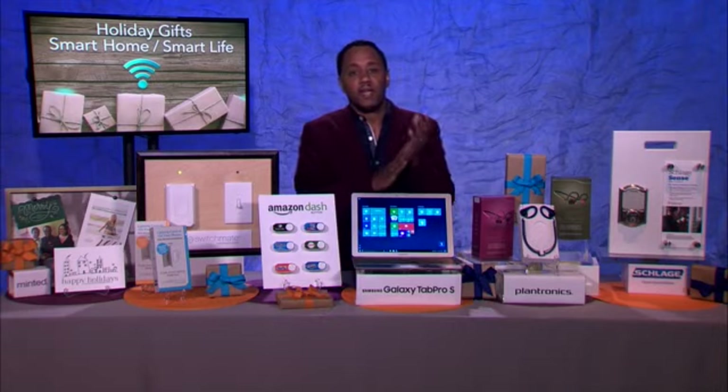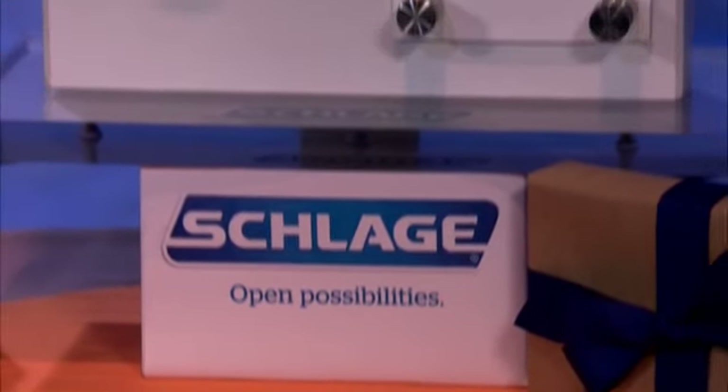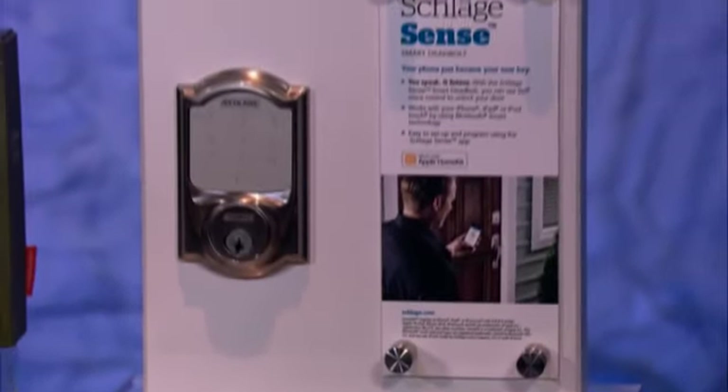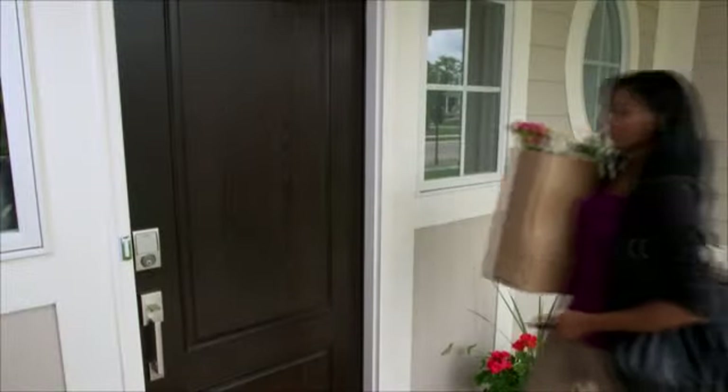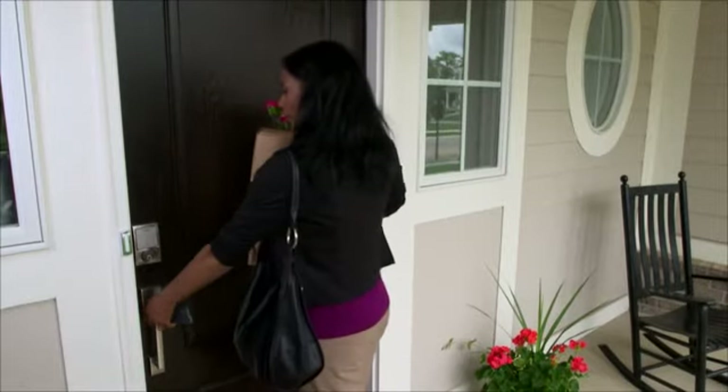Do you have any other smart home gift ideas? Yes, I do, and I'm looking at it right now. This one is the smart deadbolt. Just when you thought, can things get smarter? I see a lot of stuff at CES and other places. This right here is made by Schlage. Schlage has what is called the Sense Smart Deadbolt.